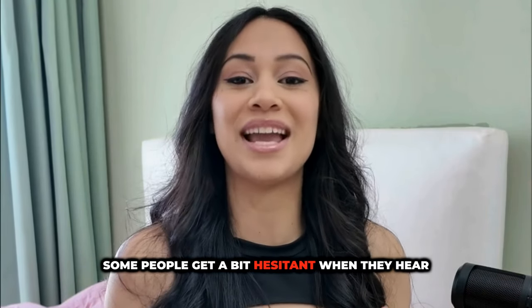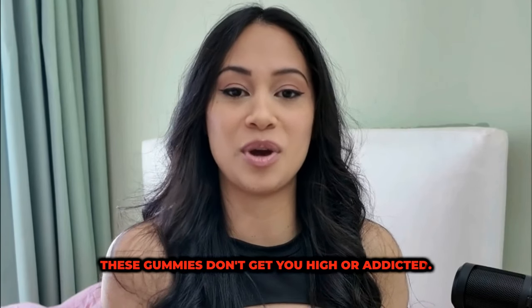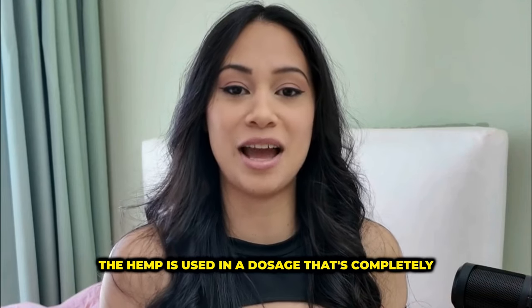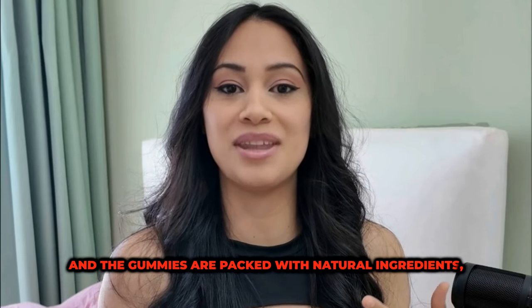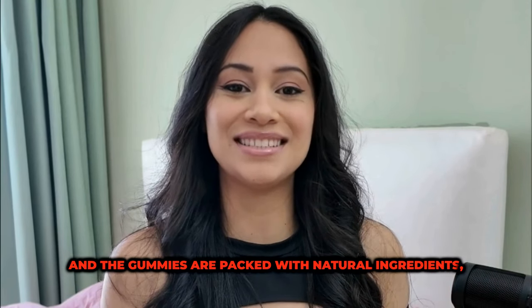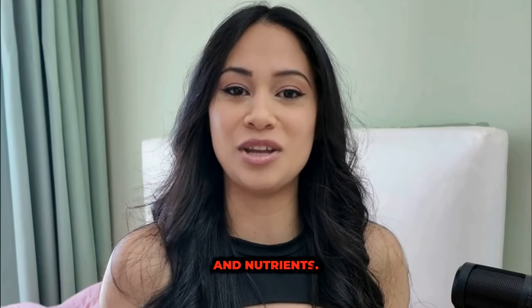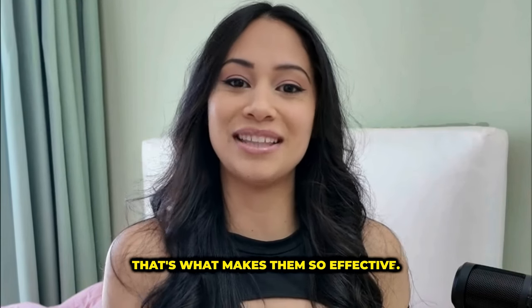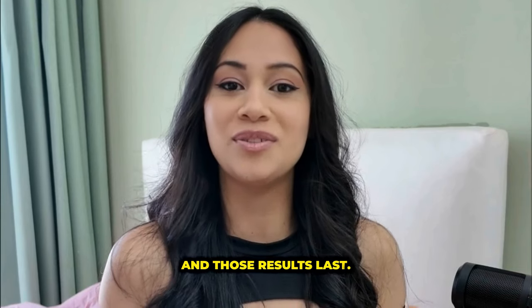Some people get a bit hesitant when they hear 'hemp,' but don't worry. These gummies don't get you high or addicted. The hemp is used in a dosage that's completely safe, and the gummies are packed with natural ingredients, including a whole bunch of vitamins, minerals, and nutrients. That's what makes them so effective — they're natural, deliver results quickly, and those results last.